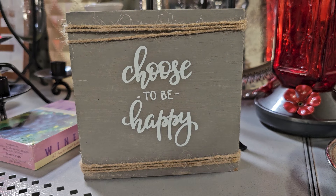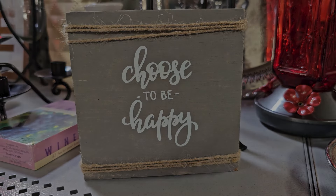I wanted to end with this little sign I found — it says 'Choose to be happy.' And I certainly try to choose to be happy every single day of my life, and I hope y'all do too. Thank you so much for coming with me. And until next time, come go with me today. Bye!